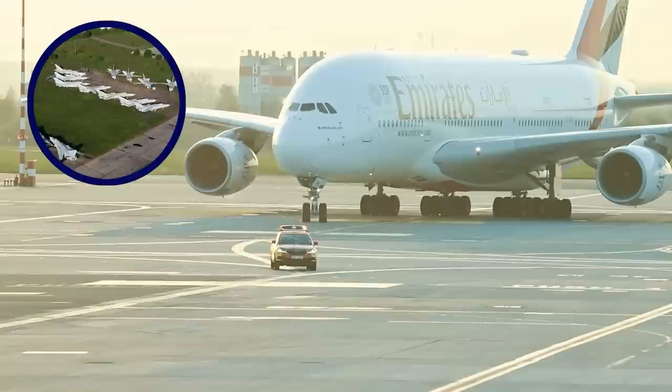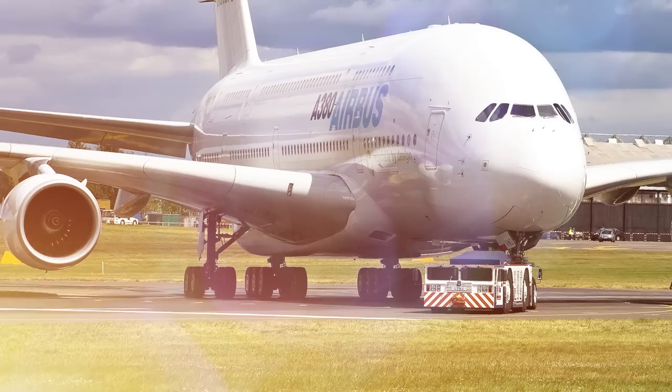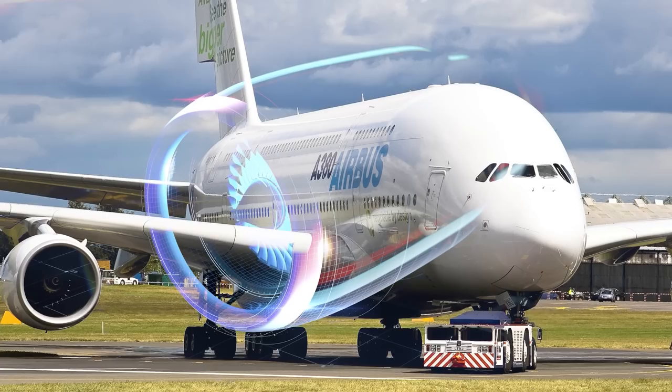Just like with the A380, the reduction in travel that came along with the pandemic saw numerous 777s grounded at Alice Springs, including several that operated under Cathay Pacific. But COVID-19 isn't the only reason the aircraft has been spending more time on the ground — in recent years, several 777 engine coverings broke apart in mid-air, leading some airlines to ground their entire fleet until the problem gets resolved.